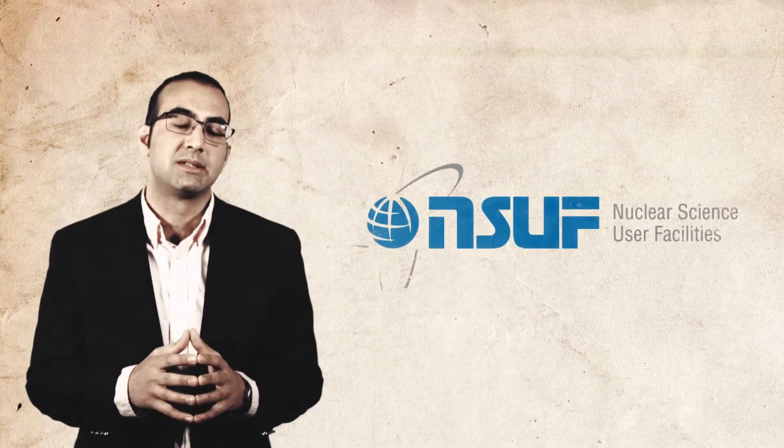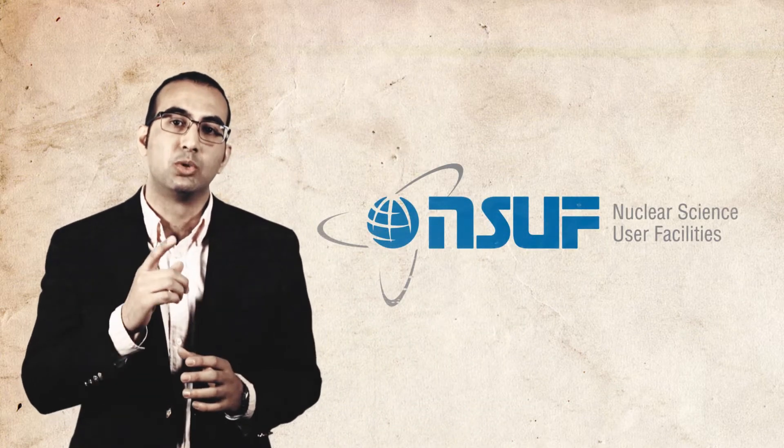Hi, I'm Kurt Tarani and today I want to talk to you about the variety of capabilities that Oak Ridge National Laboratory offers for irradiation testing and post-irradiation examination of nuclear fuels and materials under the Nuclear Science User Facilities, NSUF.